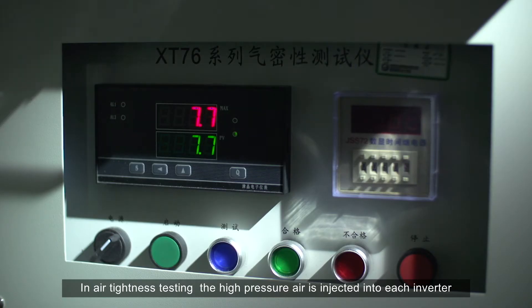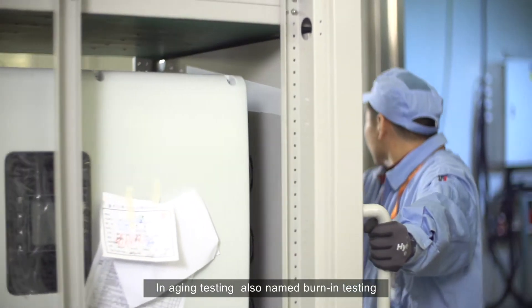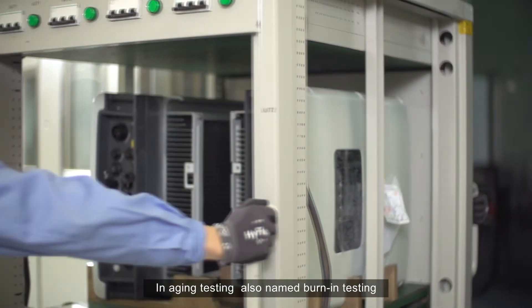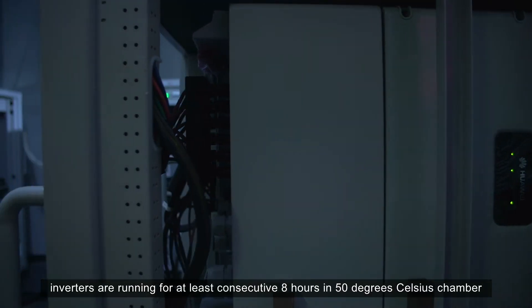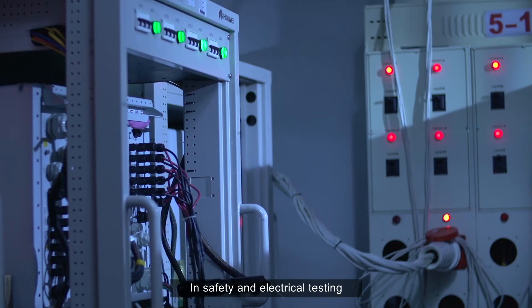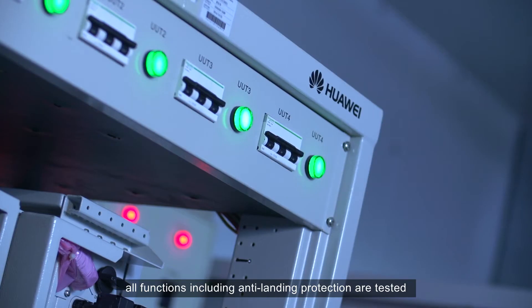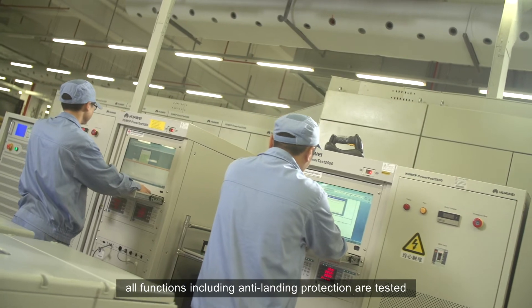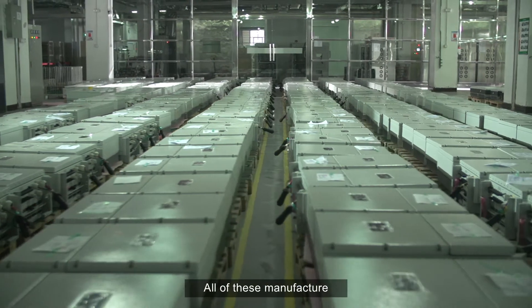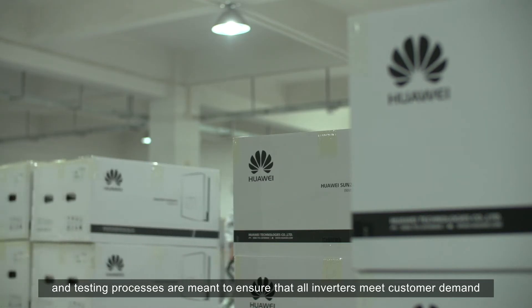In air-tightness testing, high-pressure air is injected into each inverter. In aging testing, also named burn-in testing, inverters are run for at least eight consecutive hours in a 50 degrees Celsius chamber. In safety and electrical testing, all functions including anti-islanding protection are tested. All of these manufacture and testing processes are meant to ensure that all inverters meet customer demand.